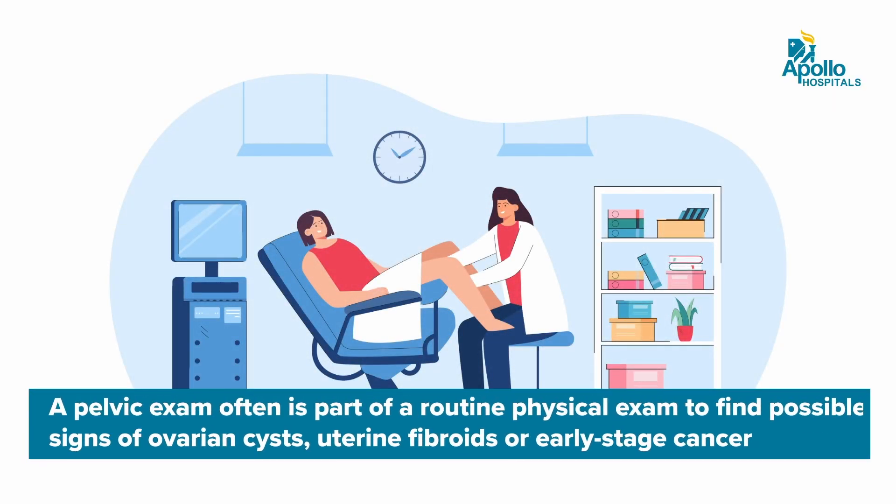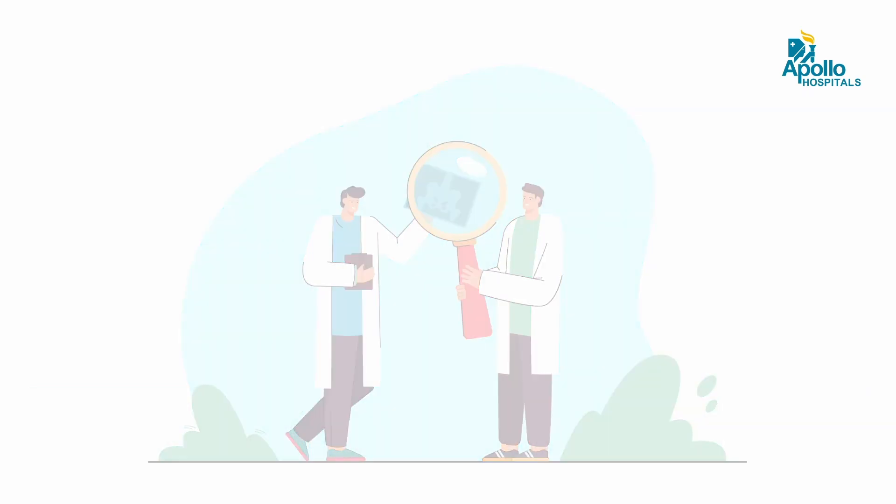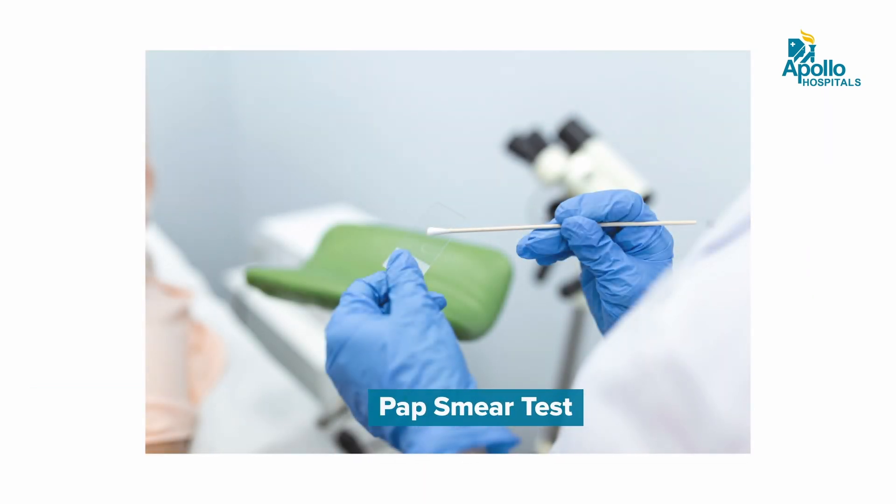Routine pelvic examinations are very necessary. Every woman needs to see her gynecologist every year and have a smear test done every three to five years.